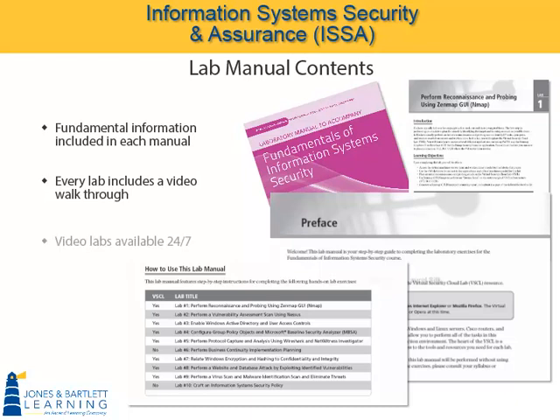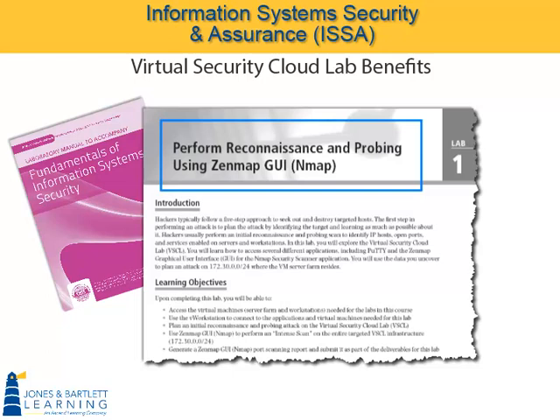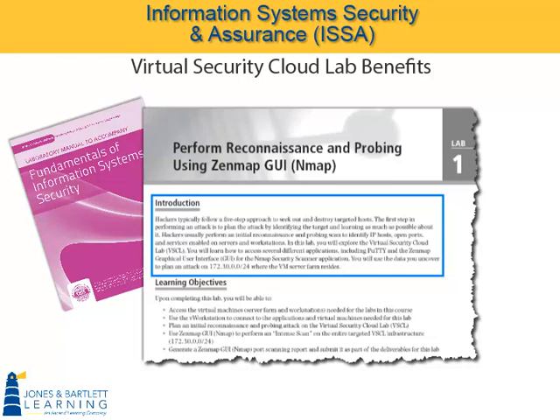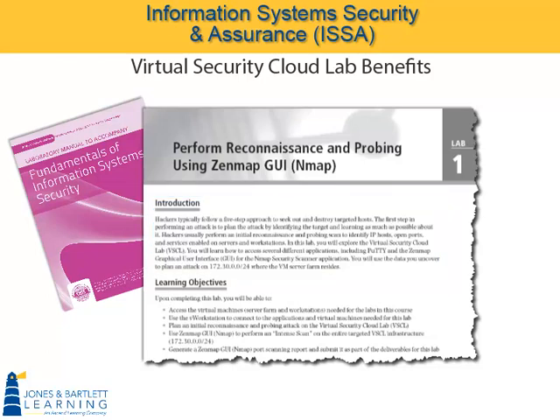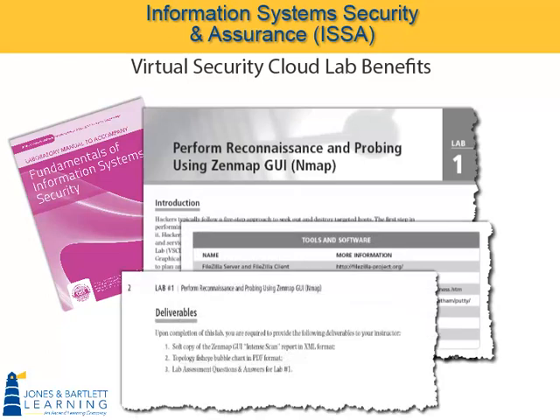Every lab begins with the title of the lab at the top, followed by an introductory paragraph of 4 to 6 sentences, explaining the rationale of this lab — in this case, why I am performing a reconnaissance and probing using ZenMap GUI. The learning objectives are always provided to the student. We also list the tools and software students will encounter. And finally, the deliverables are described. These are items students must come out with and hand in to the instructor to demonstrate they have done the work required in the lab.